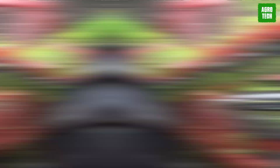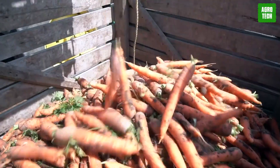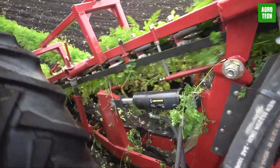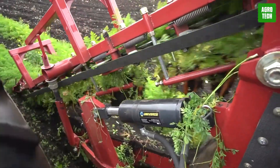Lightweight and easy to operate, it's especially ideal for organic farming. One unique feature is that it comes with a bin, making harvesting even more convenient. If you're looking to streamline your carrot harvest without breaking the bank, the Mini-Veg Harvester is an excellent choice.